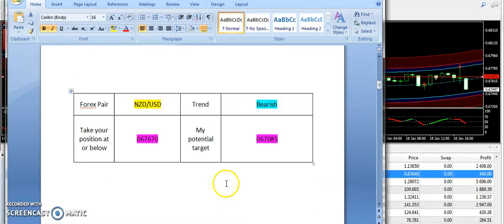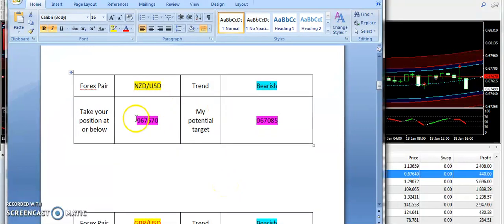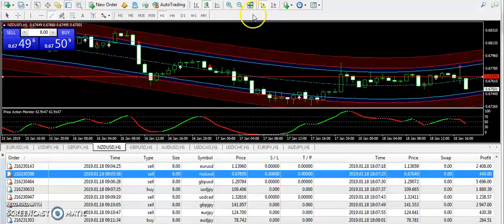Now let's talk about another signal of the day — that's New Zealand USD. I have supplied the bearish signal from 0.67670 and 0.67085 is the targeted price. You can see we have just broken the entry again and now New Zealand USD is moving down.